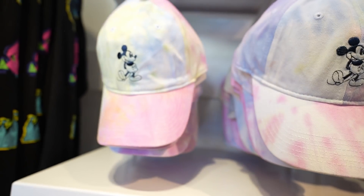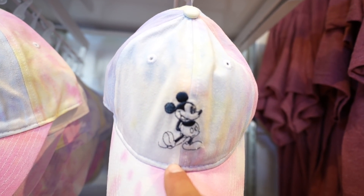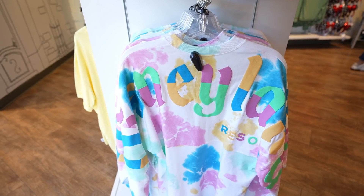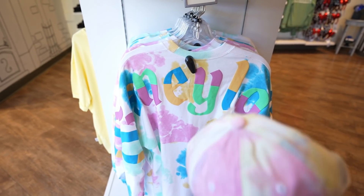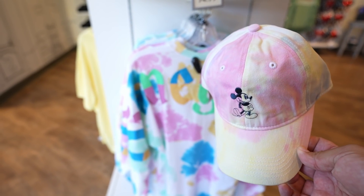The hat is $29.99, and it's cool because you can come here and pick a specific one since each hat has a different pattern. This hat could match the Spirit Jersey perfectly, although it would be a little much with the whole tie-dye thing — but you know, if this is your style.